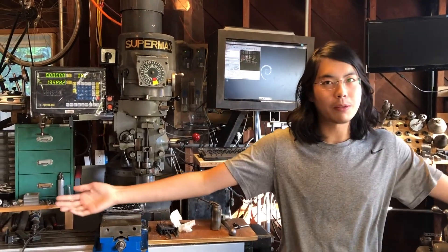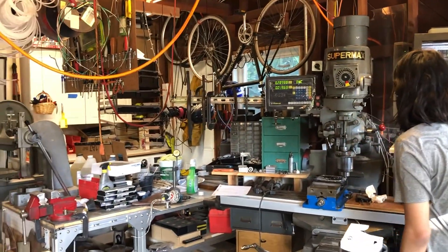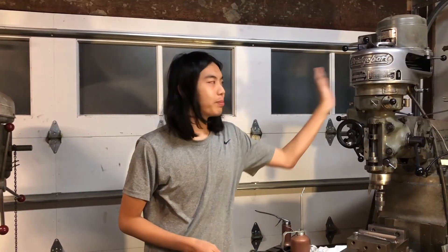Hi, my name is Ethan, and welcome to my workshop. I've loved making things ever since I was a little kid, but once we got this bad boy off Craigslist, I was taking my projects to the next level.